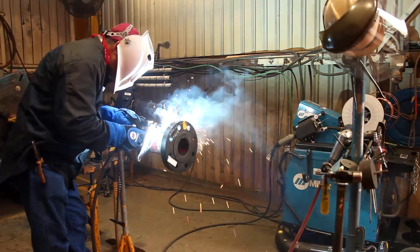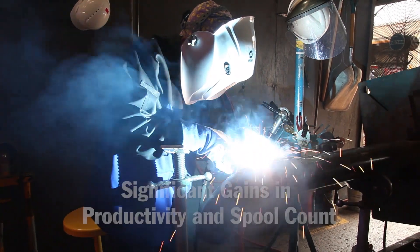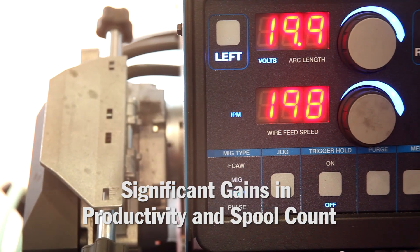We see the Pipeworks welding equipment — it's a winner here. One of our metrics is the number of spools completed per day. We target about 50 spools per day out of our shop, and that is an increase from last year where we averaged about 42 spools per day.